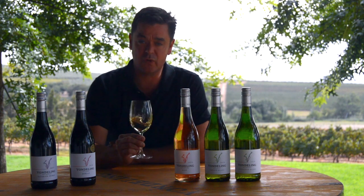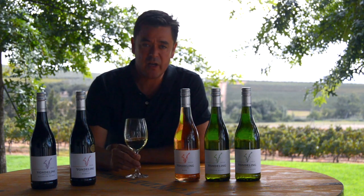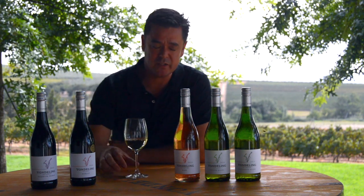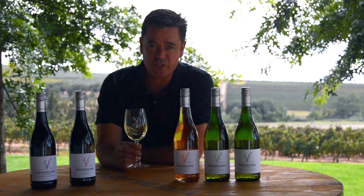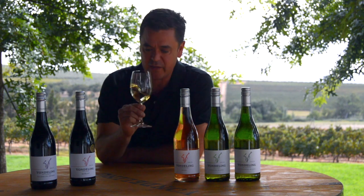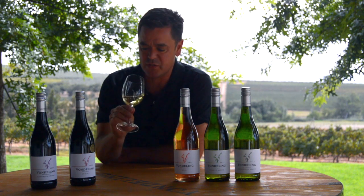First of all, a personal favourite of mine, the Chenin. Sauvignon is blessed with fantastic Chenin, and the Swartland where we're located is no exception. Our lovely granite soils give us the most vibrant, fresh, and exuberant Chenin that's probably available anywhere in the country. And to help us with that, we've got a collection of beautiful old vines as well.